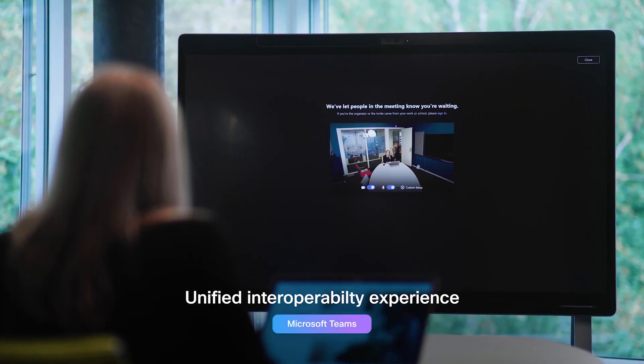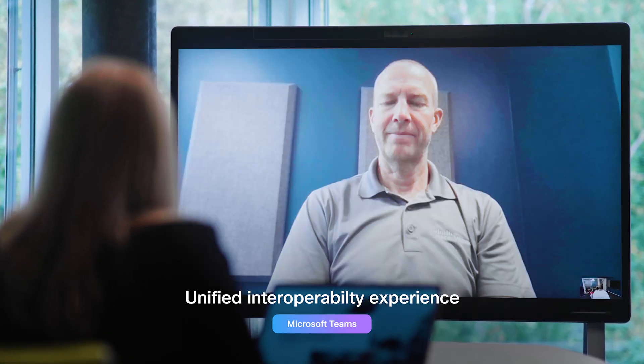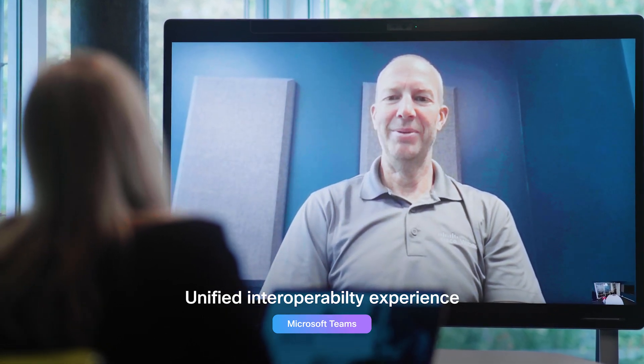With the new Unified Interop experience, that familiar one button to push will take care of any cross-platform headaches, and allow you to focus on what really matters — the meeting at hand.